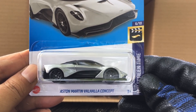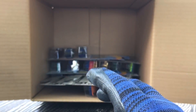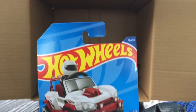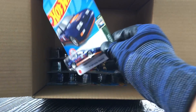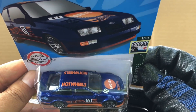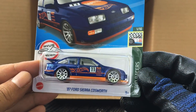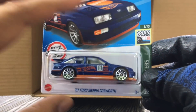From the previous case, the Aston Martin Valhalla Concept — nice. New to the case, Box Zilla — another recolor. And new to the case, the '87 Ford Sierra Cosworth — look at that, Mattel blue and orange — nice recolor.